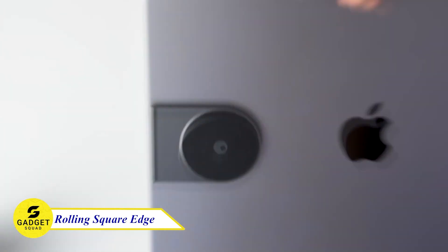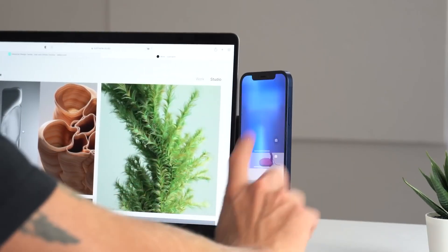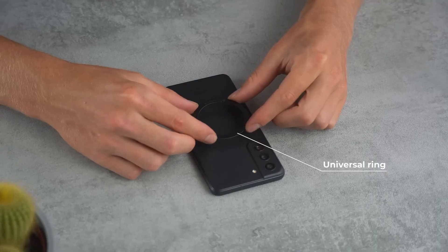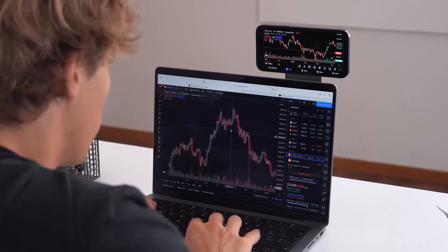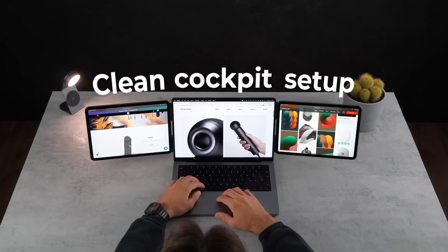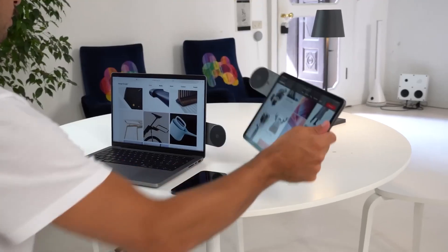Let's make your workspace more productive. The Rolling Square Edge is an innovative slim metal arm that serves as a tablet or phone holder with a 1,000 lumens light and a 15-watt wireless charger. It's also magnetically compatible with Android and other non-MagSafe devices. Simply attach your phone to the arm and position it near your PC screen — this way you can easily access your phone's notifications, make calls, and take notes without having to fumble with cables or adapters.